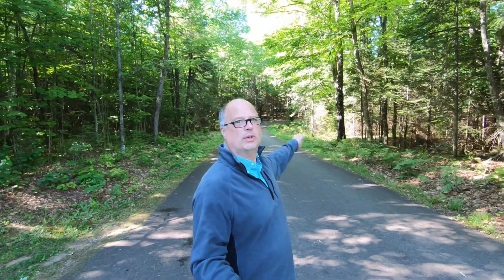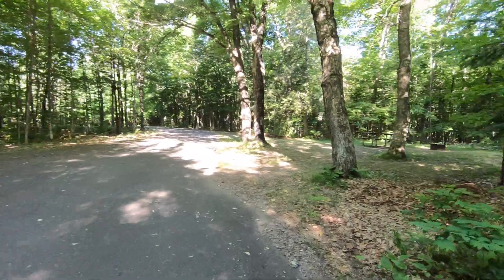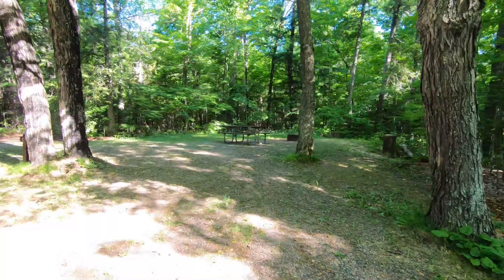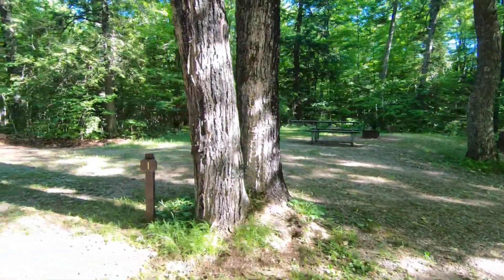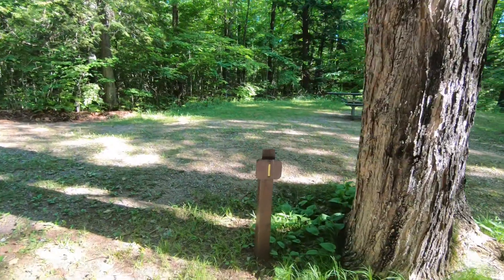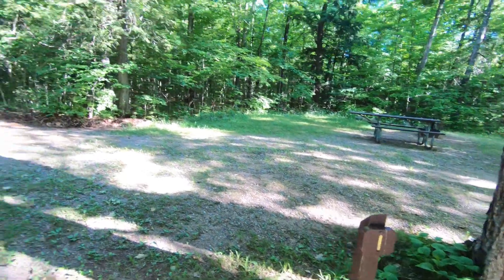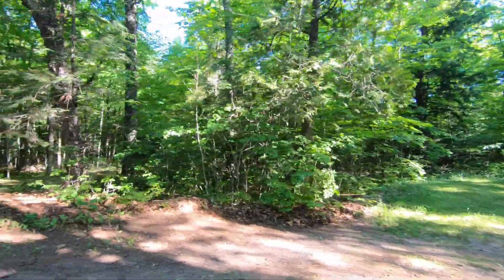I'm gonna walk down the road to the split. We've got sites one through five to the right. There's a loop here, so you keep right. Right away we have site one — simple fire ring and table, nice little tent site. If you look at this signpost, it's just a single number. This is a non-reservable site, so this is a first-come, first-serve. That one's usually going to be open.